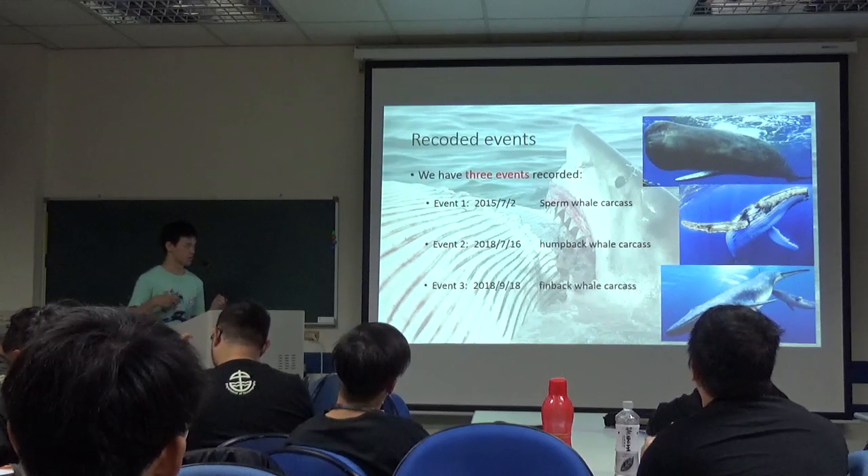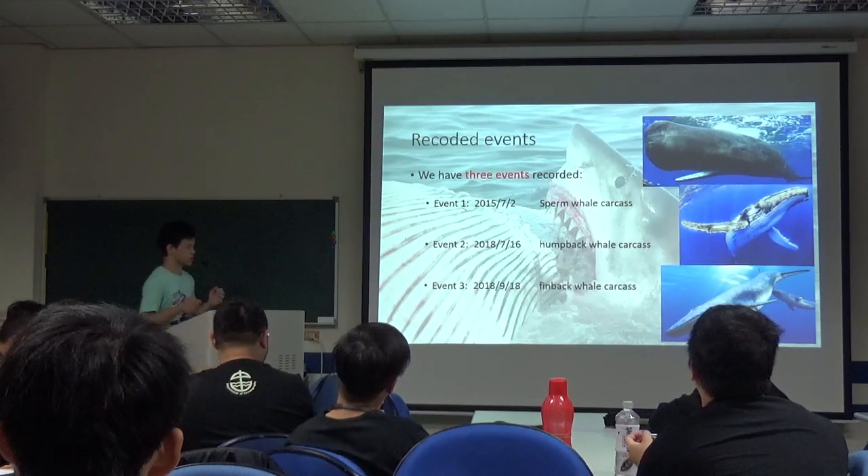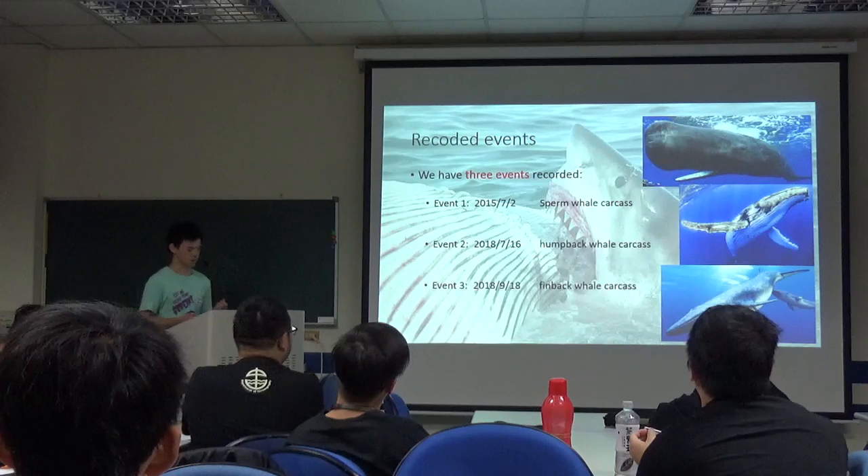And here are the events we recorded. Event 1: minke whale carcass. Event 2: sperm whale carcass. Event 3: humpback whale carcass.